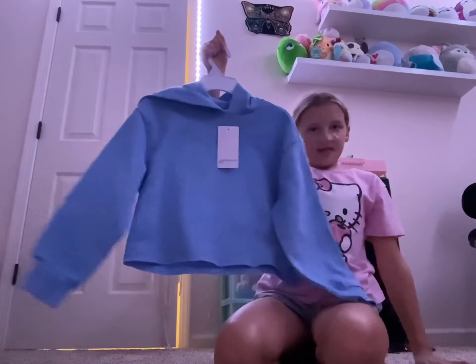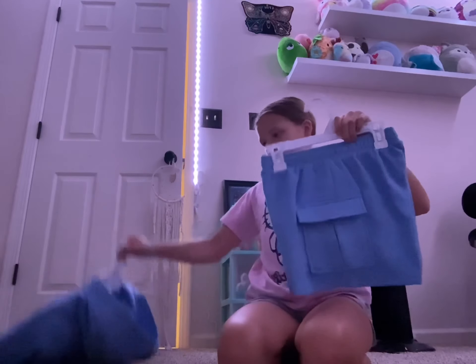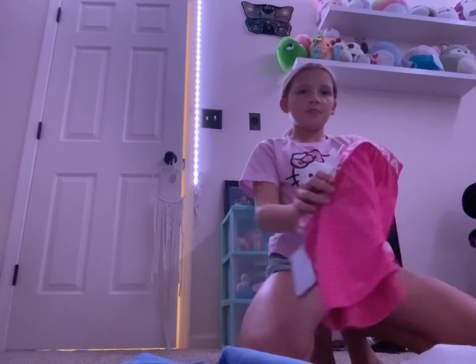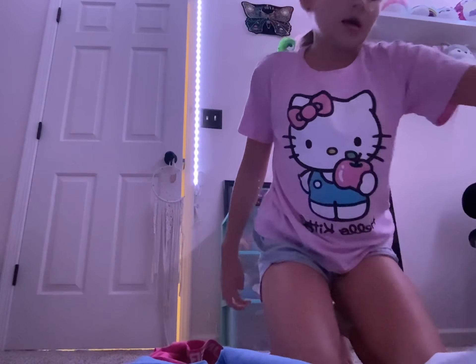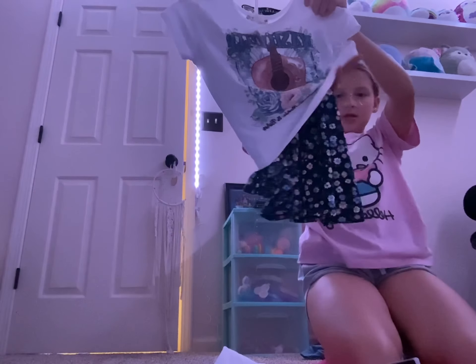Then I got this sweatshirt and it comes with this skirt. And I got these pink Under Armour shorts and it goes with this white Under Armour shirt. I also got this shirt that says 'Nashville' on it and it comes with this skirt.